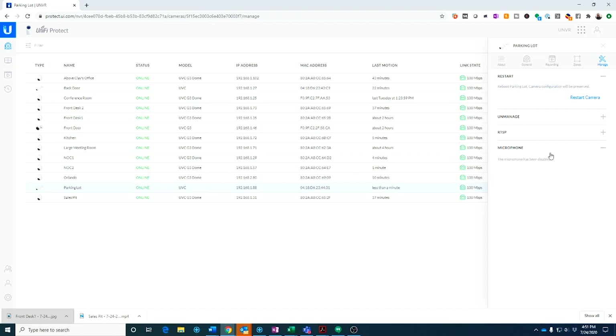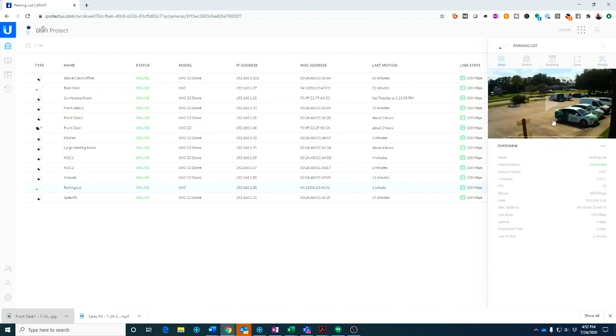Under manage, I use the microphone feature. All the cameras have the ability to record audio. I have it turned off here — I didn't want my employees to feel like Big Brother is recording them — but if I wanted to, I could turn it on. For example, the parking lot one: if I wanted to hear someone out in the parking lot yelling something, I could turn on that microphone and hear what they were saying.